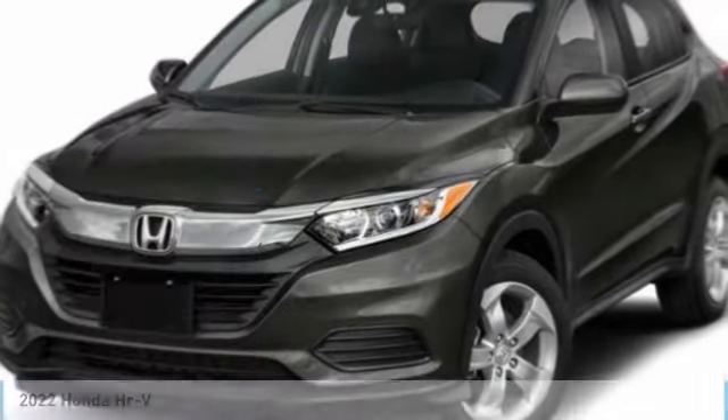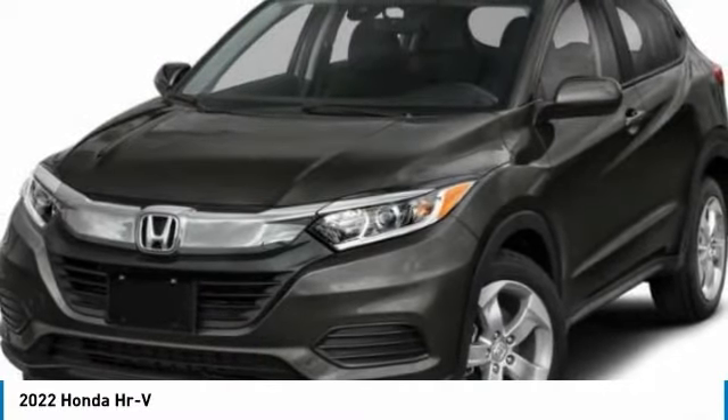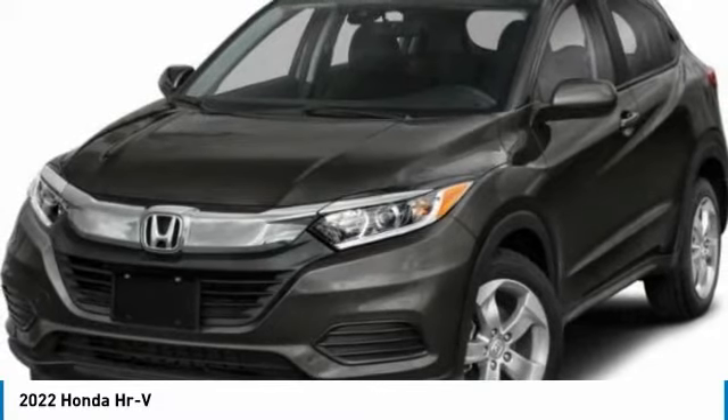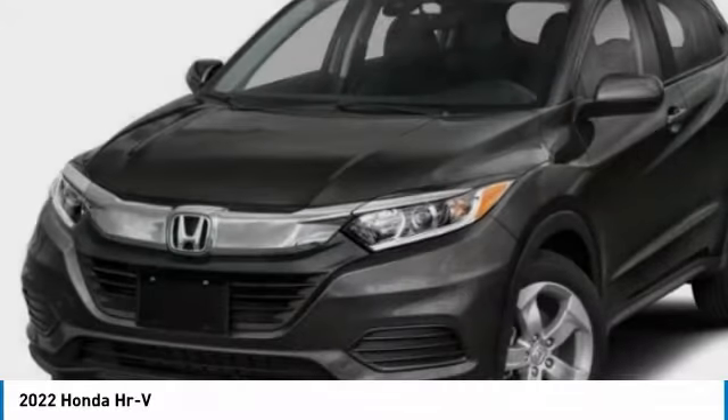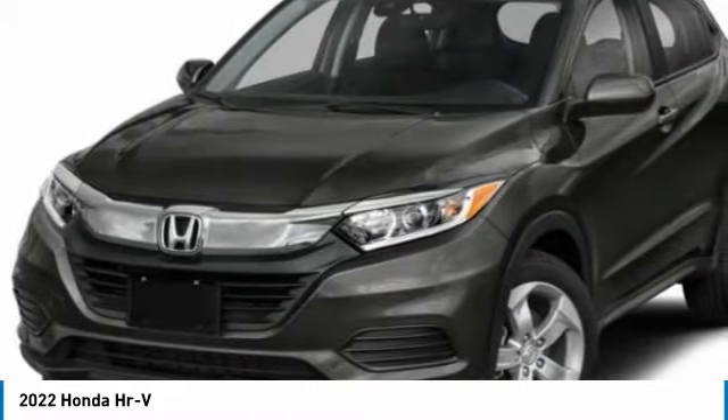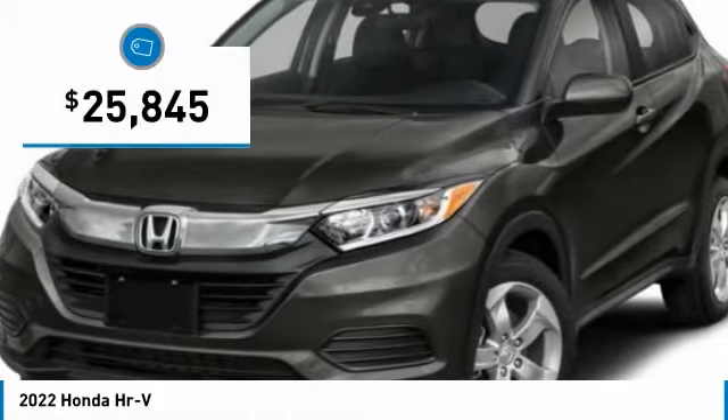Test drive the 2022 Honda HRV. The HRV has a good-looking exterior with a clean design. It comes with a well-tuned suspension and a handsome and flexible interior, with tons of options to choose from, and is priced below thirty thousand dollars.